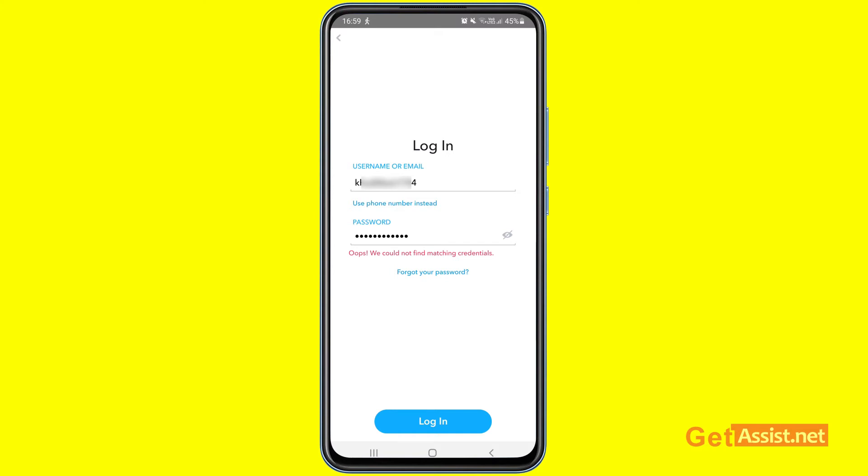The first thing you should do is try to reset the Snapchat account password using the 'Forgot your password' button given right here. I have already made a video on that — you can get the link from the description box below. In case you are still getting the error even after resetting the password, you should try to reset the Snapchat app.